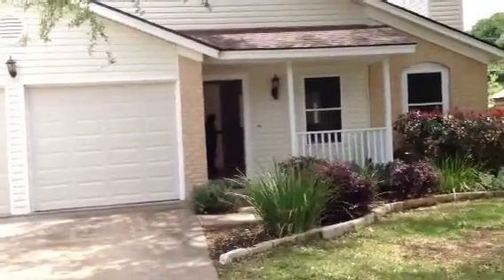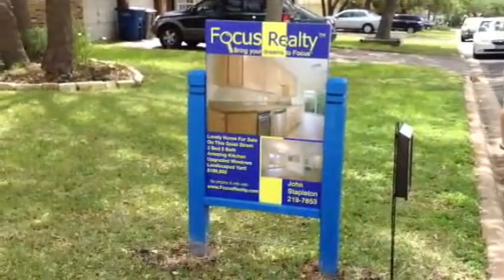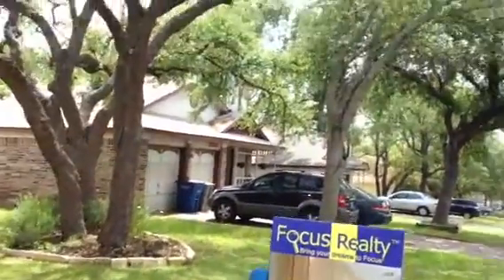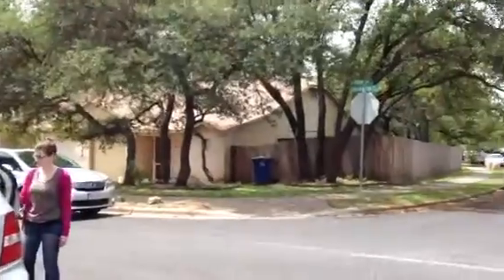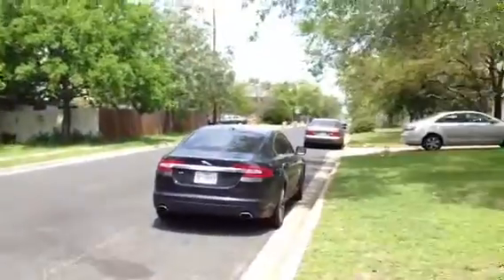Mike Benz here with Atlas Realty looking at 12113 Arrowwood Drive, listed by Focus Realty Group. Listed at $199,950.